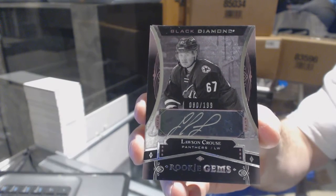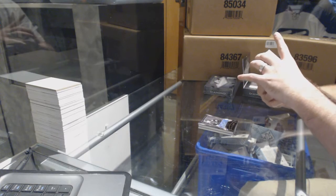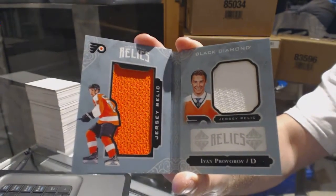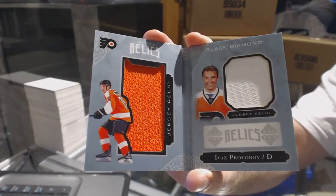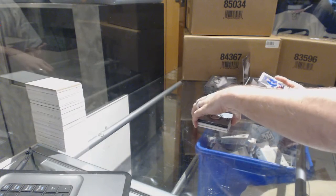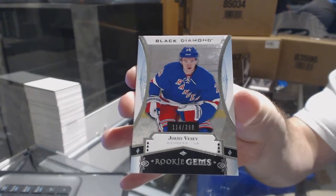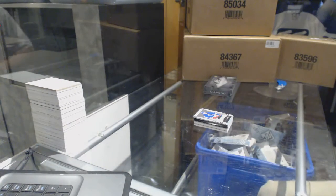Lawson Krause. A rookie Booklet Relics, number to 299, Ivan Provorov. And we have a rookie Jumbos to 399, Jimmy Vesey.